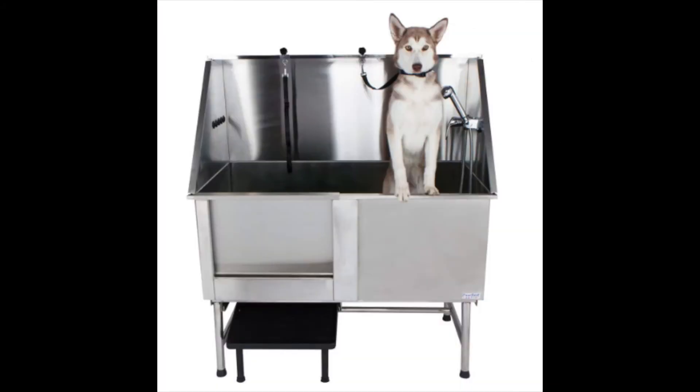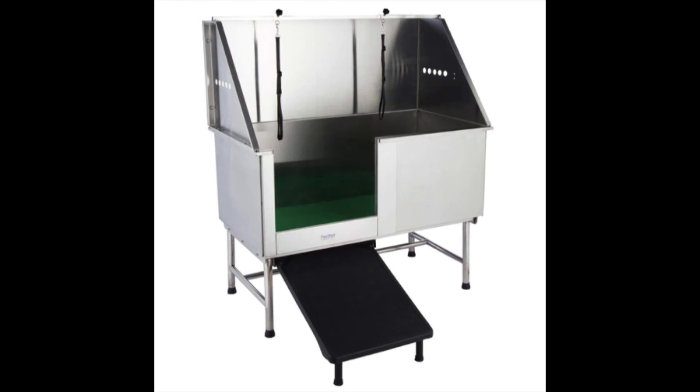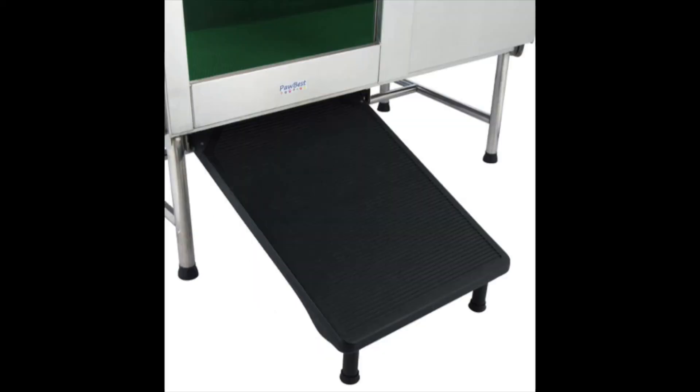This next bathtub is by the brand Paw Best. It's definitely on the pricier side, but if you have the budget, it's a really great option. The tub is made of super durable, rust-resistant stainless steel, fully welded as one basin to ensure no leaks, with a fully welded base frame for solid stability. It's equipped with an overhead grooming arm with two loops, an anti-slip mat, a drain, a hair trap, and four adjustable levelers. The sliding door has watertight seals to prevent leaks, and the tub comes with a ramp so dogs can walk in directly — great if you have a bad back — and the ramp stores neatly underneath when not in use.